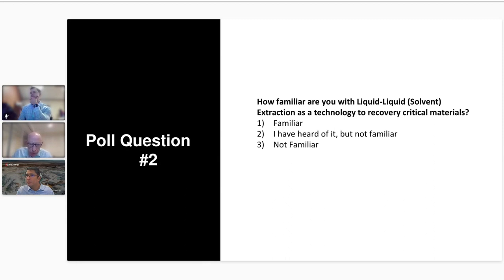It seems like there are a few more who are not familiar with that application, so that's good to know. Thank you for answering those poll questions. As we go through this presentation, if you do have any questions, please enter those in the chat window, and at the end of the webinar we'll answer as many questions as we can.